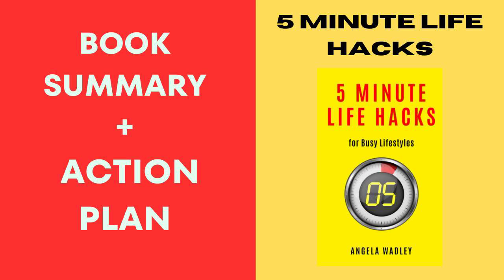Regularly revisit the book. It's like having a friend drop by with fresh advice whenever you need it. Flip through the pages regularly to discover new hacks or refresh your memory on the ones you might have forgotten.